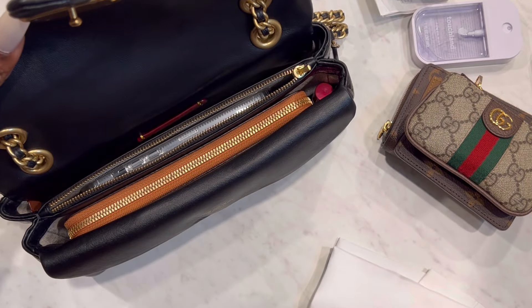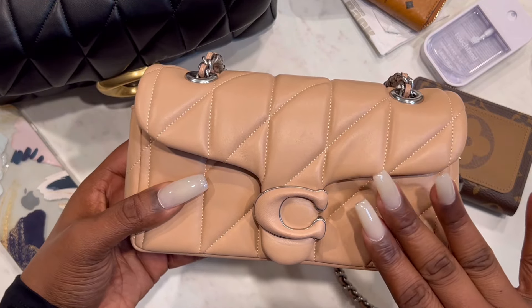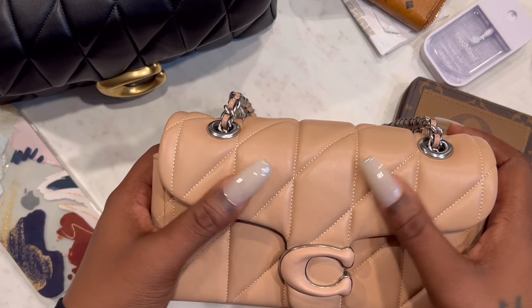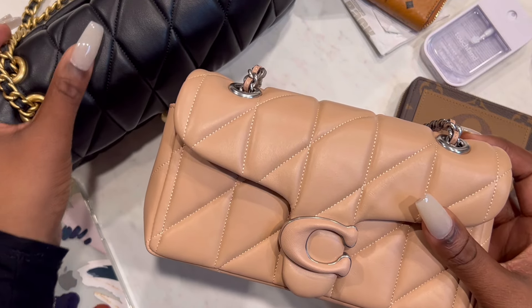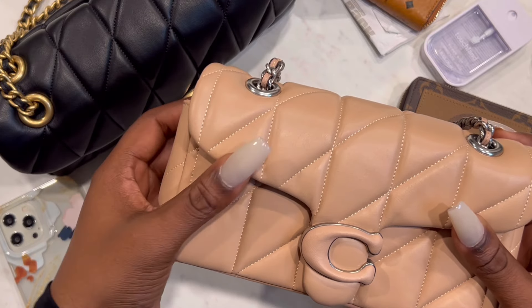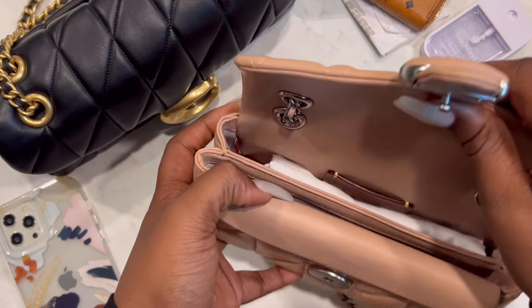Now on to the size 20. I do have to be honest and mention that the leather on this one is not as soft as the one on the 26. The leather on the 26 is a lot more soft and supple — it really feels like my fingers just sink into it. This one feels good, it's not like the Tory Burch bag, but the leather is just not as soft as the 26.